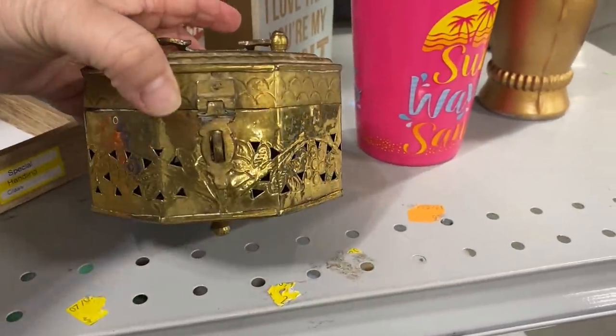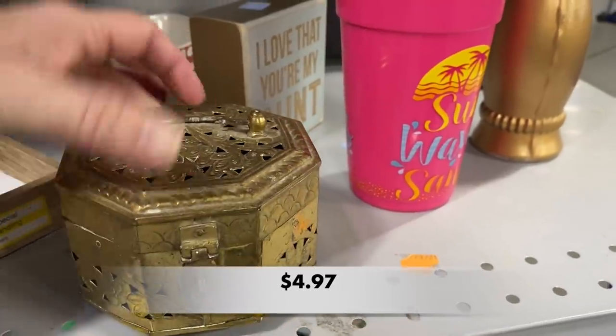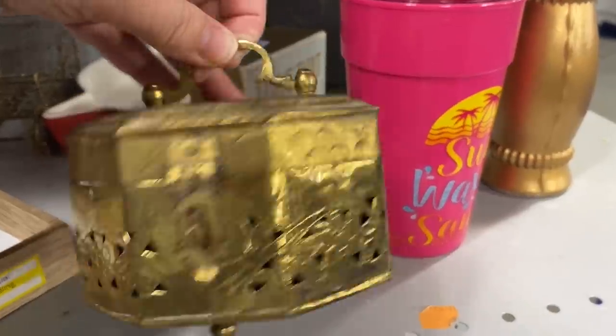I love finding these brass containers. They're like little trinket boxes but they're really for incense. I think this one is adorable.